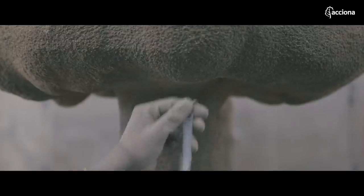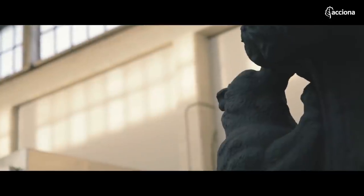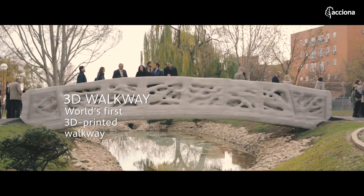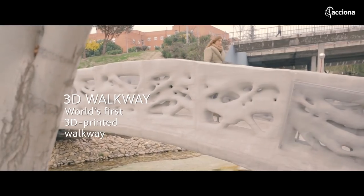A technology heralding a veritable revolution in the conservation and rescuing of heritage, architecture and construction. Uniting physical and digital worlds for the first time.